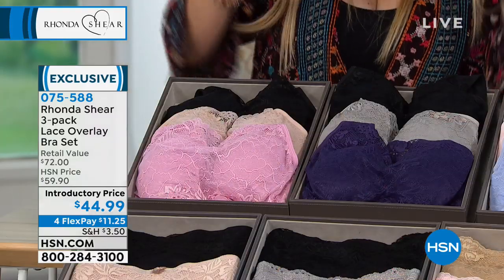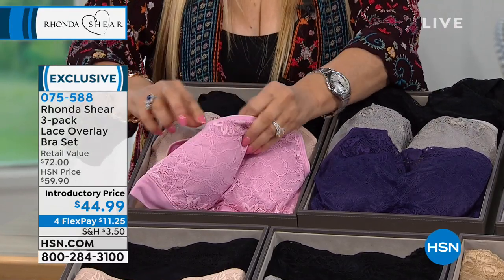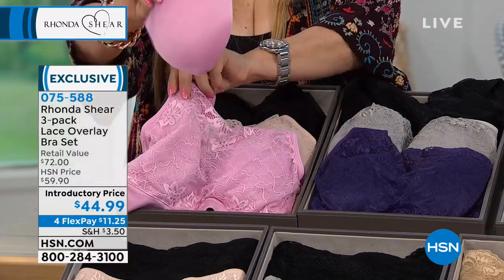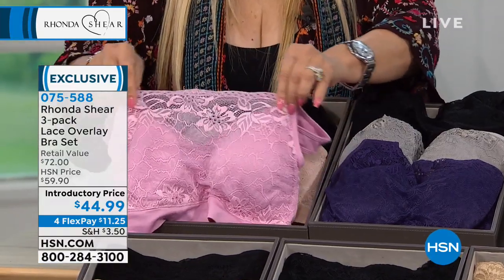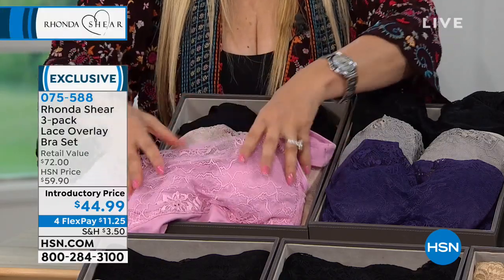I'm going to take you through the colors. The difference in these is that it's double layered in the front, so that means modesty. It has a pocket with a pad, so each one comes with a pad. You can actually take the pad out if you use your prosthesis. And you have this soft lace overlay that reads like a little bandeau, yet if you're wearing this under something smooth, it is still going to be smooth. The lace is baby soft.